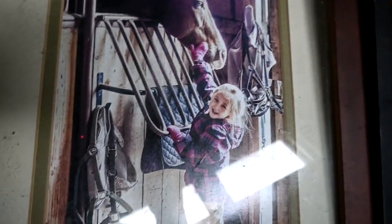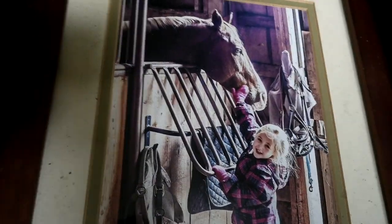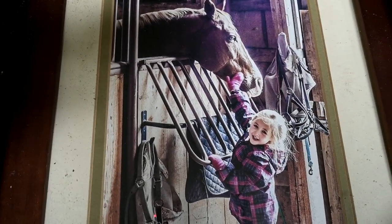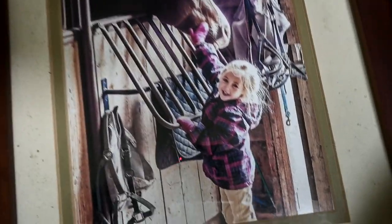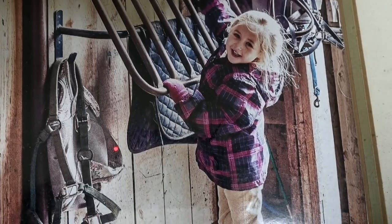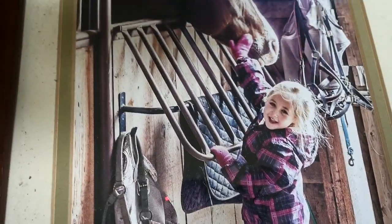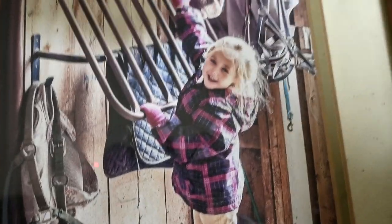The most incredible picture ever - Sam took this shot with my camera at the second barn that the girls ever rode at. Sam took this picture of Sophie and she was six years old. It was at the barn, and this is way before we had horses. I love that kind of stall where the thing comes down - you can put it up. Anyway, that's Sophie.